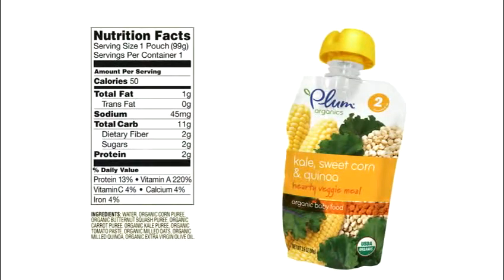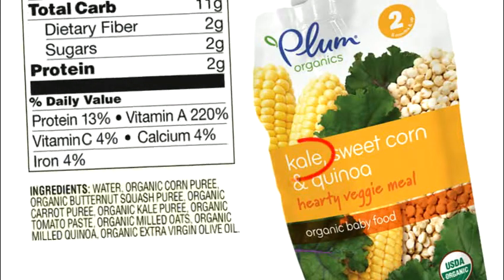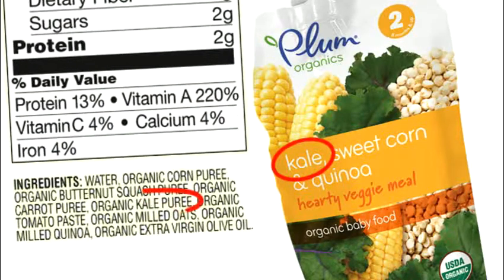First of all, read the ingredient list. The main ingredient is listed first and the least ingredient is listed last. So if spinach is listed third and applesauce is first on that nutrition ingredient label, that means your baby is not getting as much leafy greens from that puree.